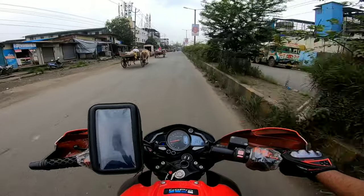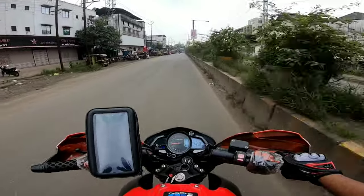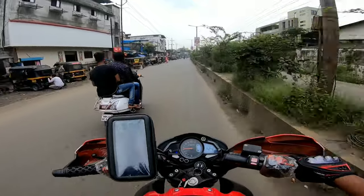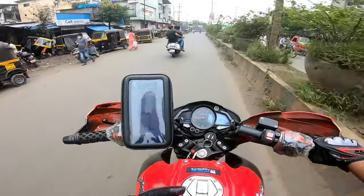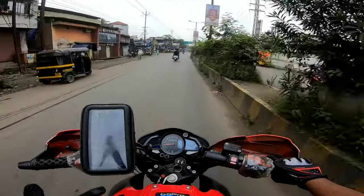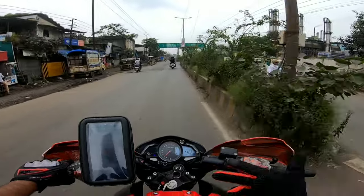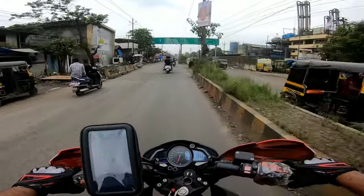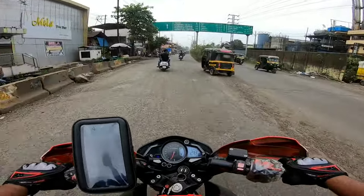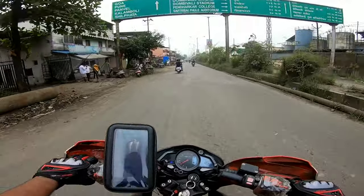My bike has a little bit of petrol left, so I will drain it first. The company claims 35-40 km per liter, but let's see what average we actually get. I will remove the existing petrol and then put in petrol worth about 50-60 rupees.